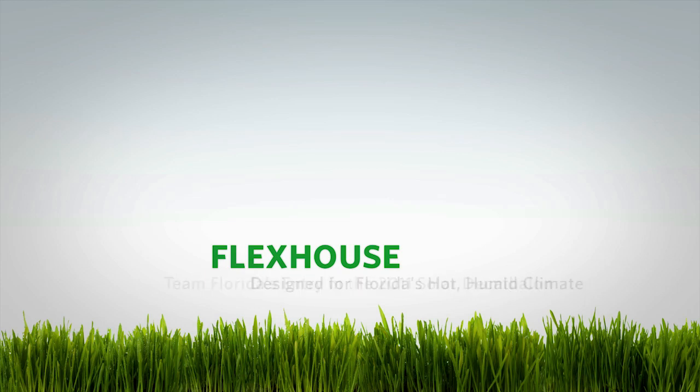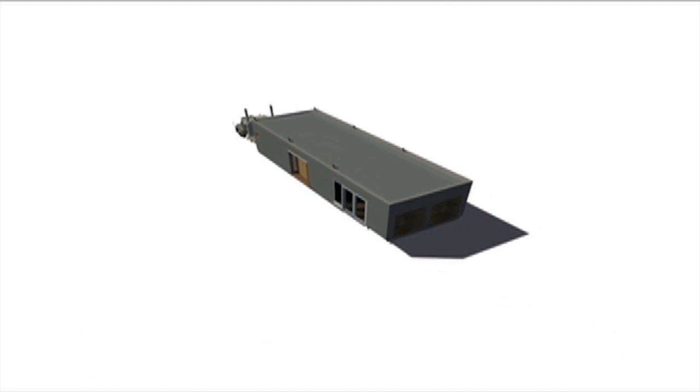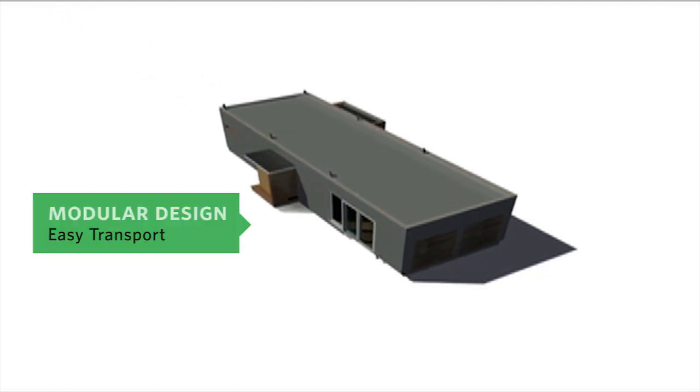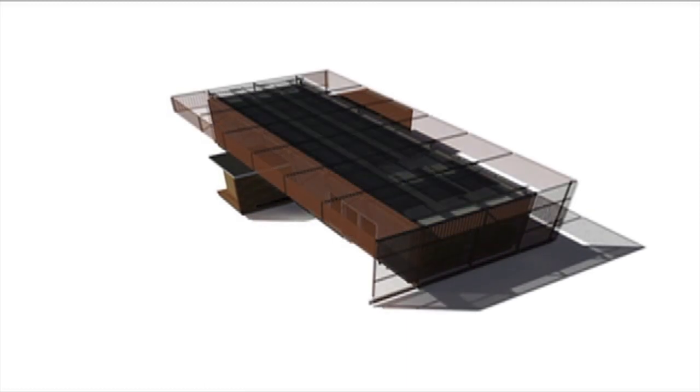FlexHouse is a grid-connected, balanced energy prototype designed for Florida's hot, humid climate. The main body will be prefabricated and shipped in one piece. The modular design allows for easy transport and deployment on any site, elongated on its east-west axis to facilitate shading.